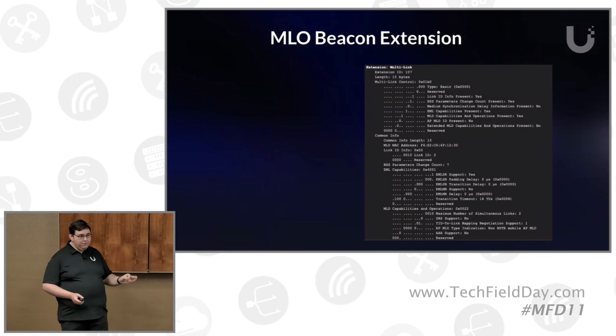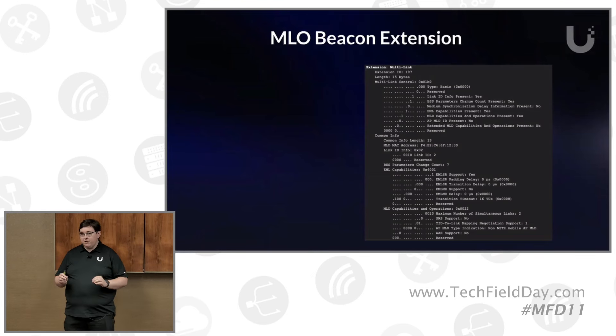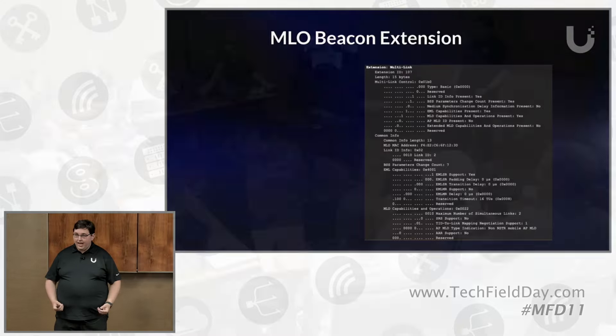What everybody at home is looking for is when can they play with it. Everybody sitting in this room is going to get a free full-stack UniFi deployment — you're getting our Cloud Gateway Ultra, an 8-port switch, and a U7 Pro. I gave out free stuff in Chicago, I'll give out free stuff again.